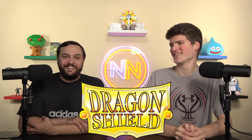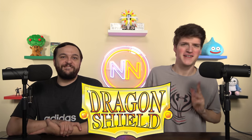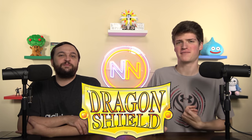The unofficial slogan of Dragon Shield is 'best sleeves in the multiverse.' The actual slogan is 'tough as scales' — it could use some work. We're not sponsored by their slogan. Let's just make it 'best sleeves in the multiverse.'